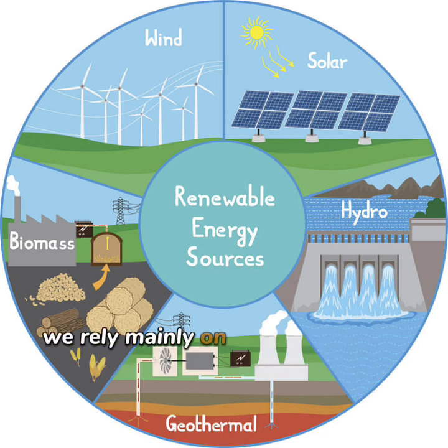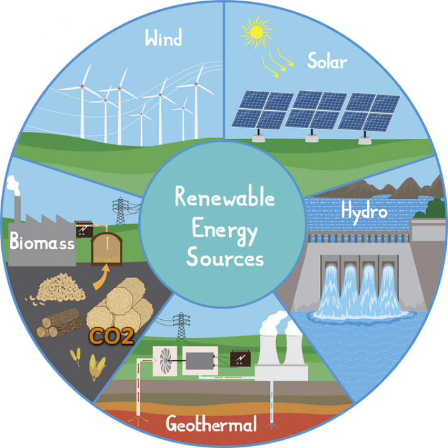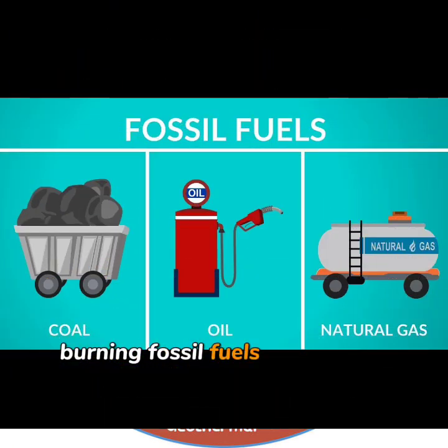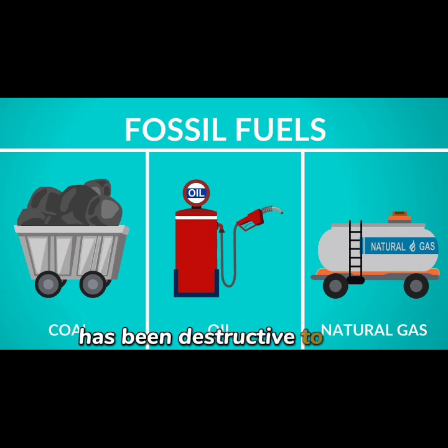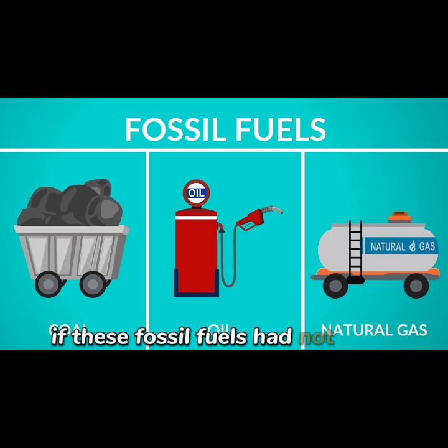We rely mainly on fossil fuels such as coal, oil and gas, and we are consuming the world's fossil fuels at an alarming rate. As a result, the amount of carbon dioxide, CO2, in the atmosphere is increasing dramatically. Burning fossil fuels for decades has been destructive to the natural environment.